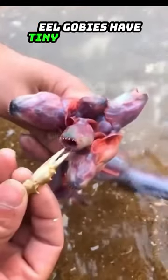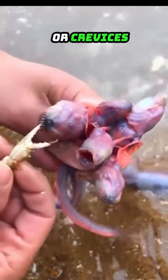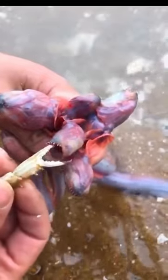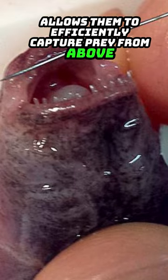Eel gobies have tiny eyes relative to their body size. This adaptation is likely due to their preference for living in burrows or crevices, where visual acuity may be less important. Their mouths are upturned, which helps them feed on small invertebrates and plankton near the water's surface, allowing them to efficiently capture prey from above.